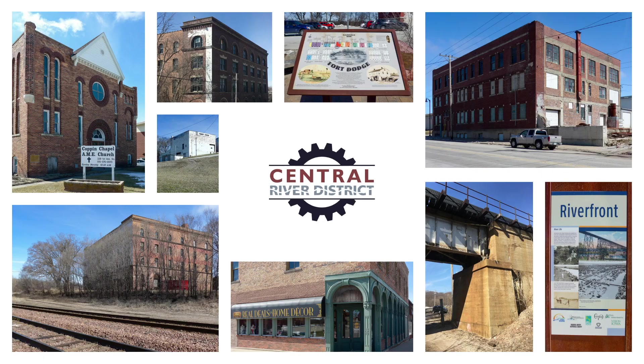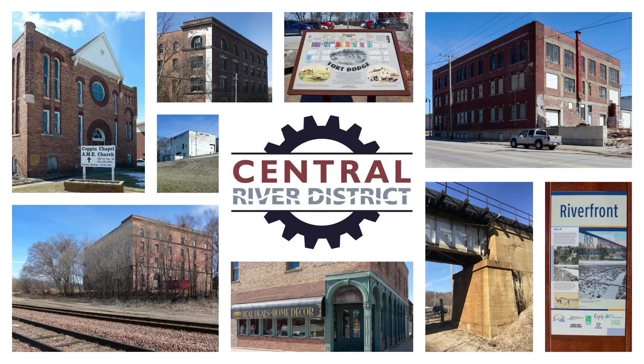We tried to tie those themes back into the Central River District theming, so we created a logo that kind of represented a tie back to the industry of Fort Dodge.